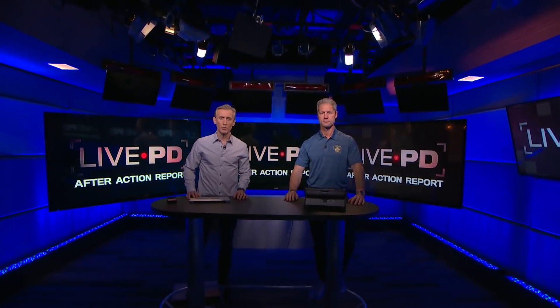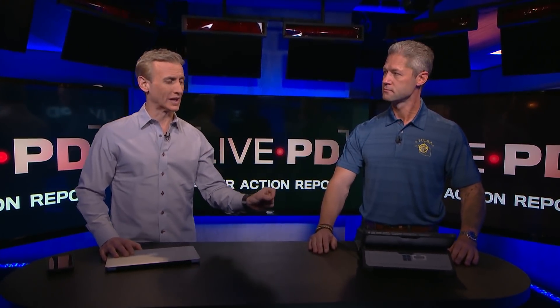Welcome to the Live PD After Action Report. I'm Dan Abrams, along with Sean Sticks-Larkin from the Tulsa PD Gang Unit. Before we dig in here and get an opportunity to do something we don't often do on the show, which is to take some time and figure out exactly why the officers are doing what they're doing — explain to us what an after-action report is.